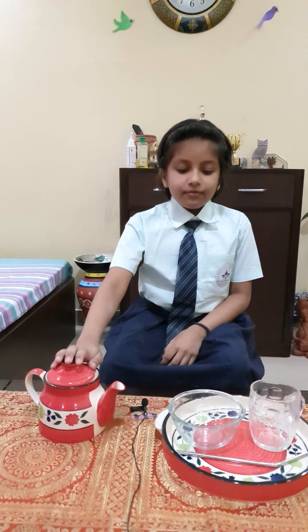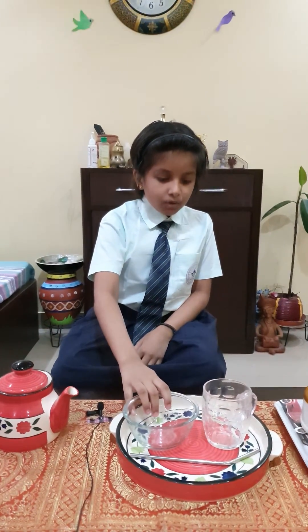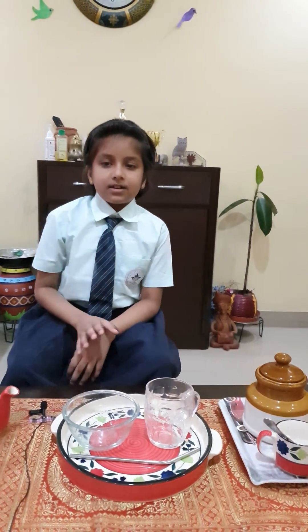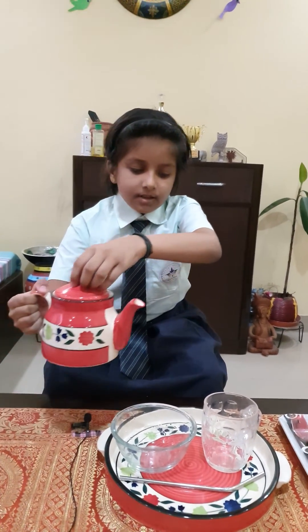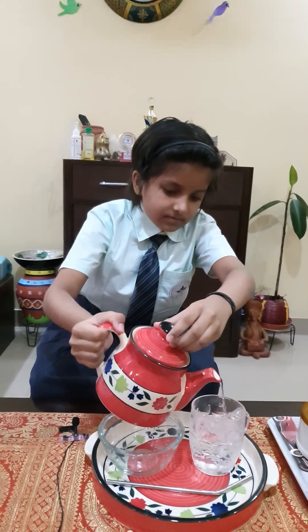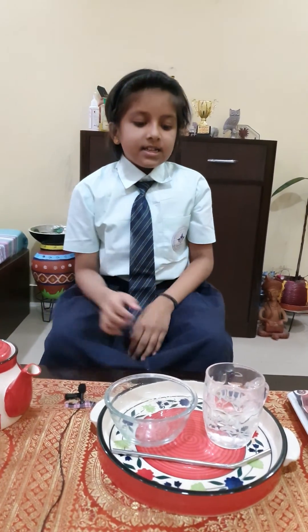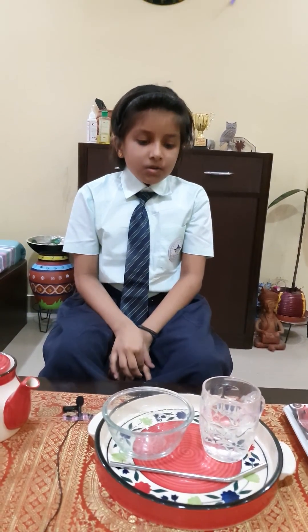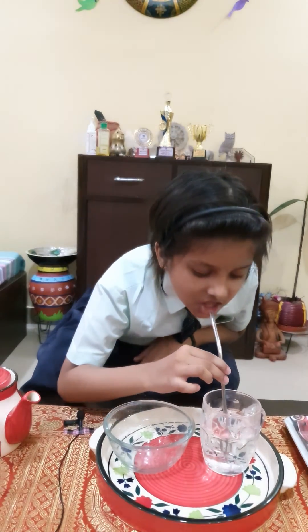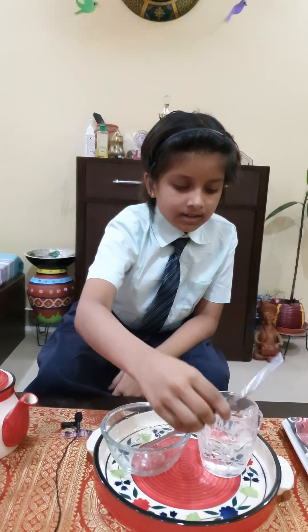I have water, a bowl, a glass, sugar, and turmeric powder. First I will pour the water into the glass. See, the water has no color and it is colorless. The water has no taste and it is tasteless.